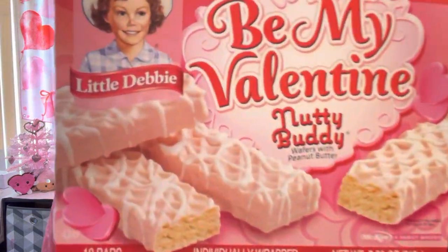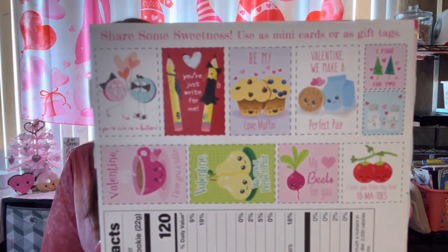I got these for Valentine's Day — they're called Be My Valentine Nutty Buddy wafers with peanut butter by Little Debbie. Instead of chocolate they're a cute light blush pink color. You get 10 bars and you can cut out little Valentine cards from the back of the box — 'We make a perfect pair,' 'Be my love muffin,' 'I love you a latte,' 'My heart beats for you,' and 'I love you from my head to my toes.' Me and my husband love Nutter Butter bars. I also got another box of the Little Debbie strawberry heart cakes — those also come with valentine cards to cut out.